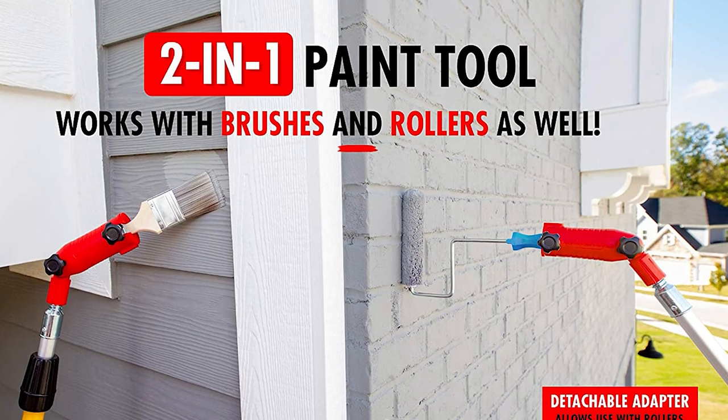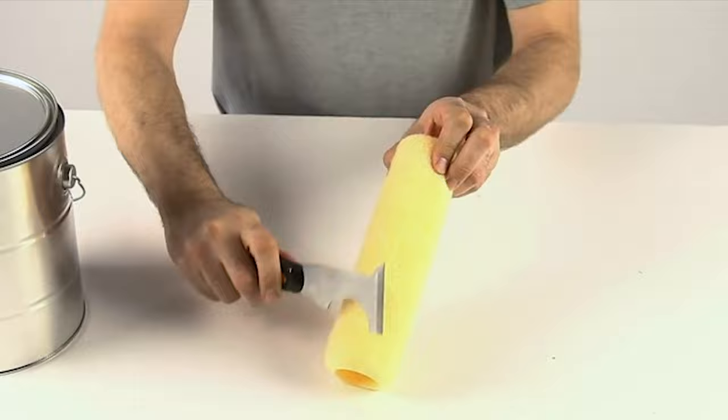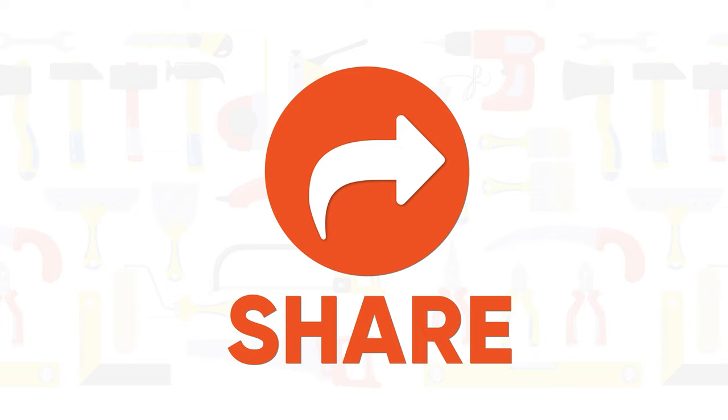So that was the list of the 30 painting tools that you must have. Thanks for watching our video. Like, comment, and share with your friends if you found this video helpful. Subscribe to our channel if you want more videos like this on your feed.